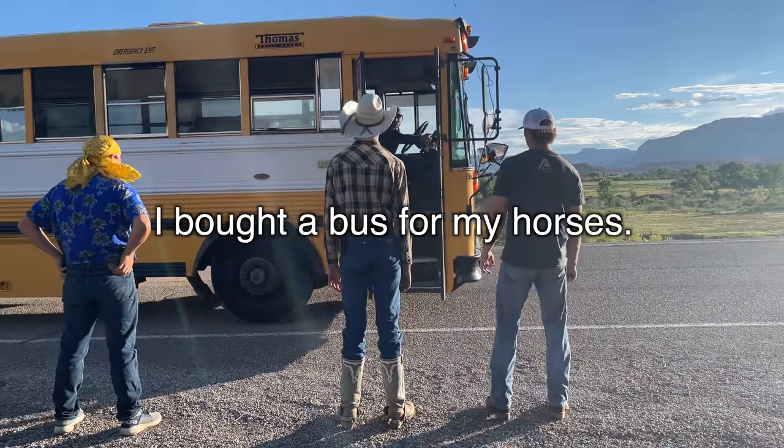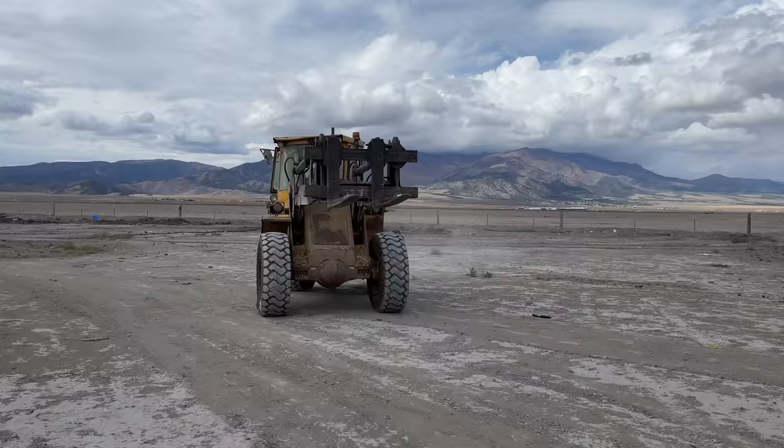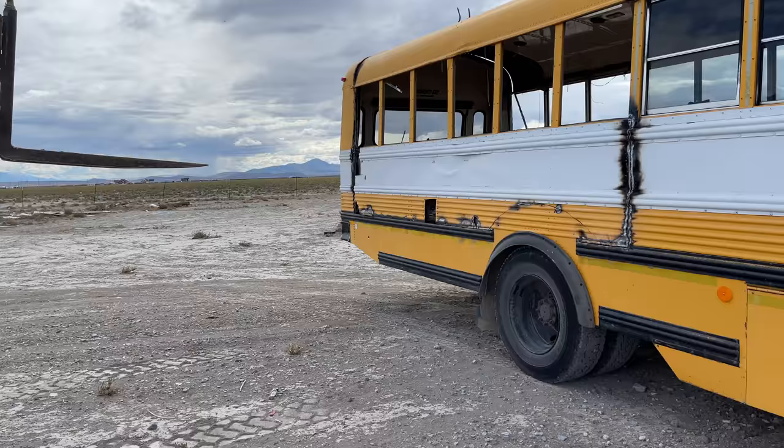I bought a bus for my horses. Yes, you heard me right. It's for my horses. And let's just say it was a little more work than I expected. A lot more work.